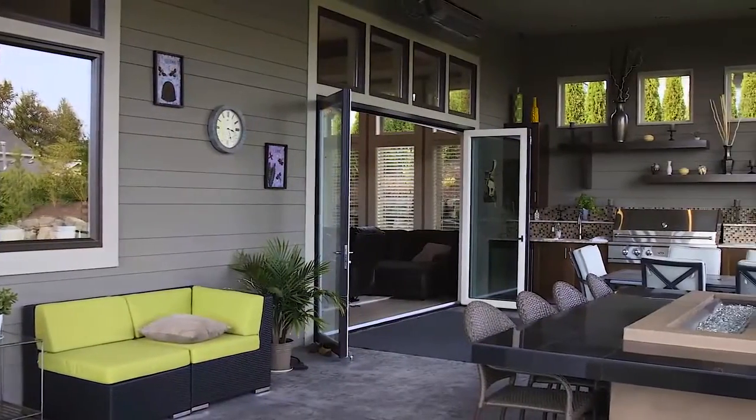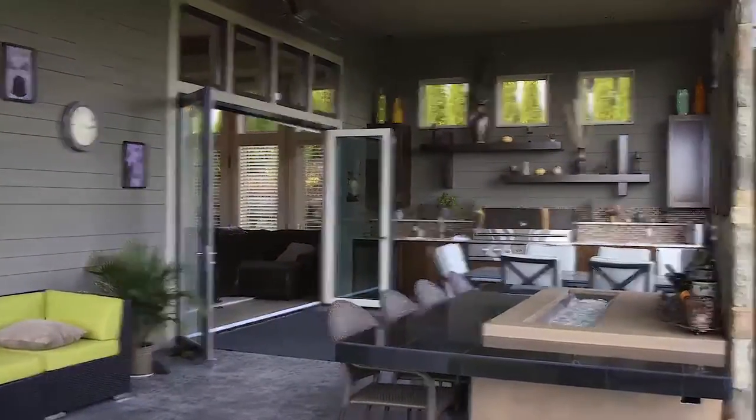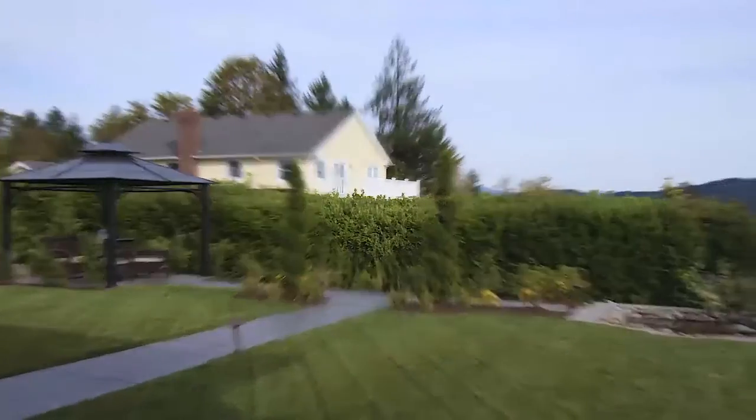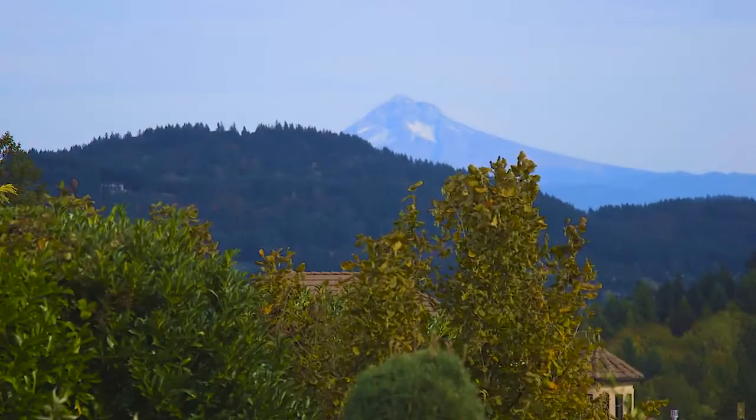We have standard colors, but you can custom color these screens to match the home's decor. There are also many wood grain options as well. We're doing an inside mount application to match up with wood grains and such things, so we can pretty much adapt to whatever the customer's needs are at a minimal cost.